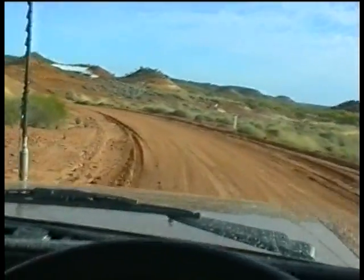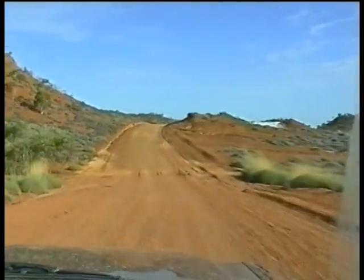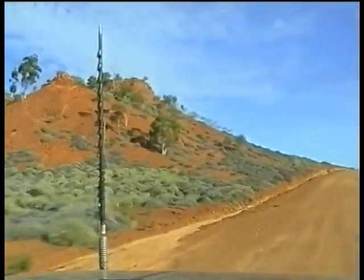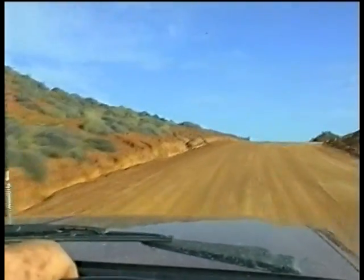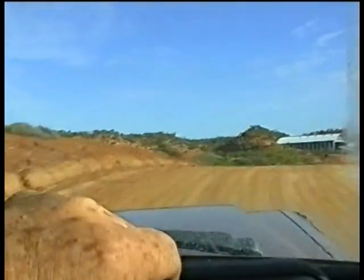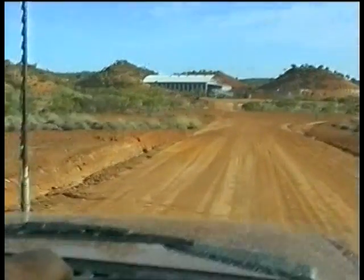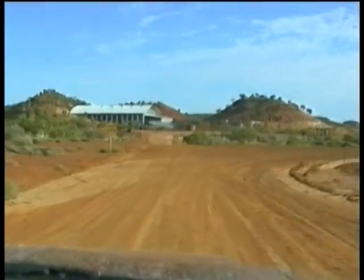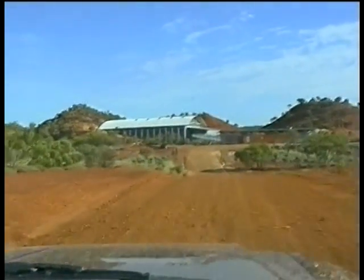We're going to get into Lark's Quarry out of Winton. Very pretty location in amongst the jump-ups here and the eroded hills. Isn't that a pretty location? Absolutely magnificent — big building, very big building.